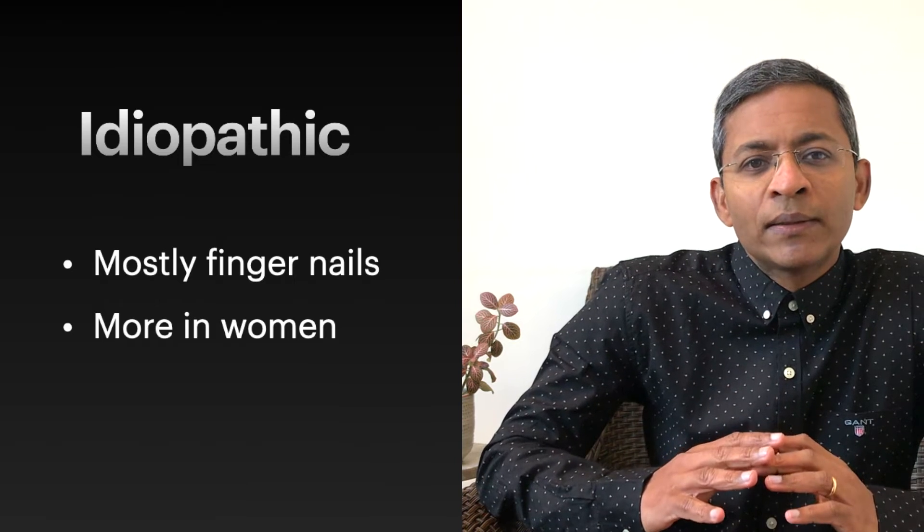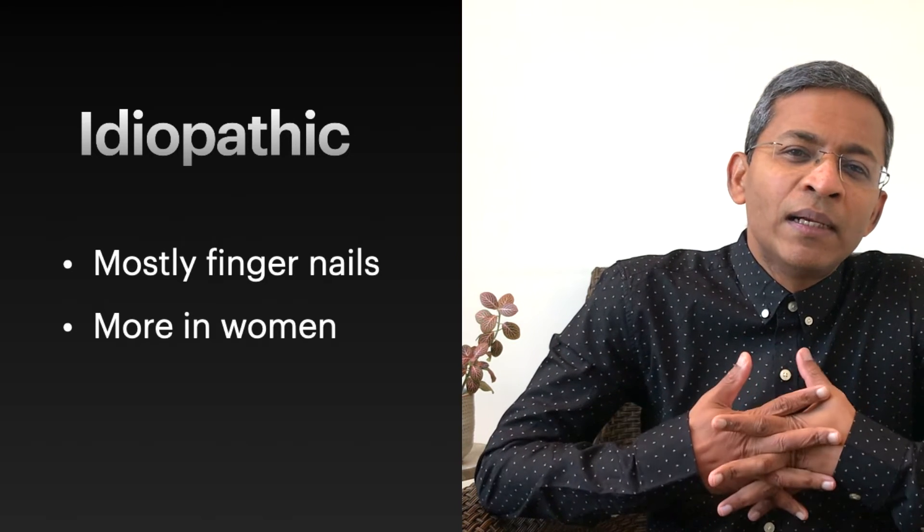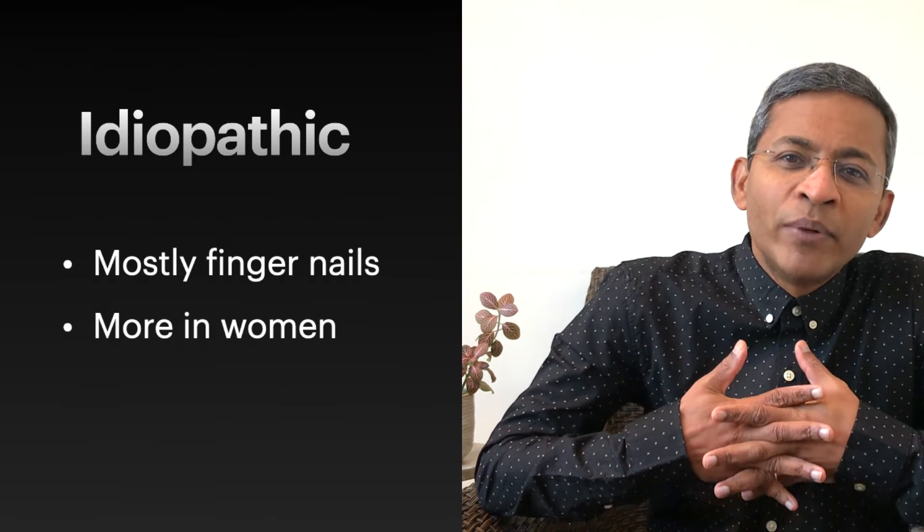Idiopathic nail fragility is the most common cause of nail brittleness, almost exclusively seen in the fingernails. In women, the intercellular keratinocytic bridges are constitutionally weaker than in males, and this may be the cause for the higher frequency of this complaint among females. Normal nails contain 5% lipids, and this decreases in the nail plate with age, especially in post-menopausal women.